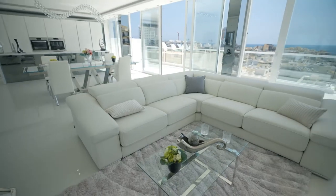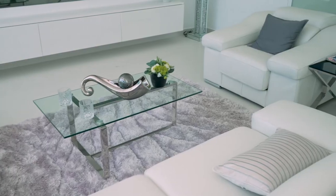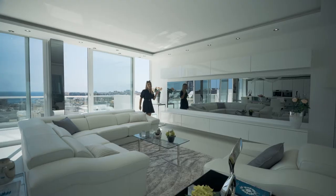Look at this living space — crisp white and modernistic in its design with contemporary furniture, built-in cupboards, and a great spot to sit around with your friends and watch your favourite show.